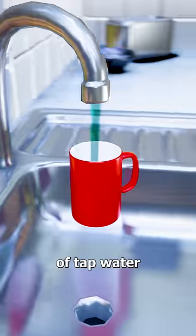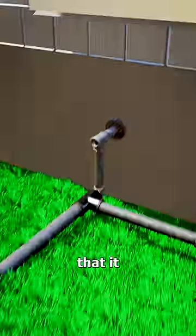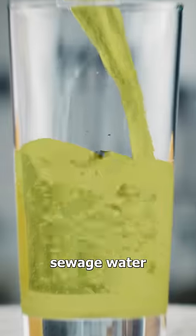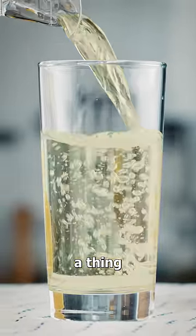In the near future, when you get a glass of tap water, there's a chance that it could have come from your toilet. It's called purified sewage water, and it's already a thing in certain cities.